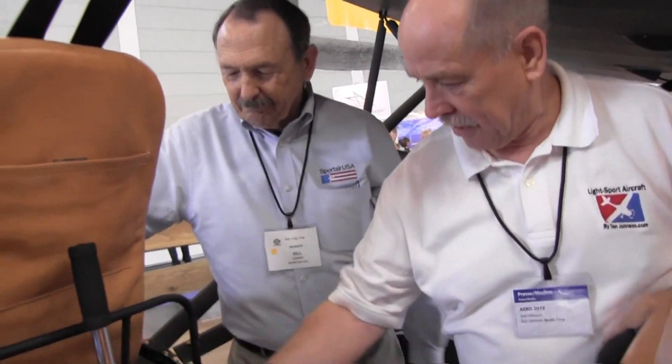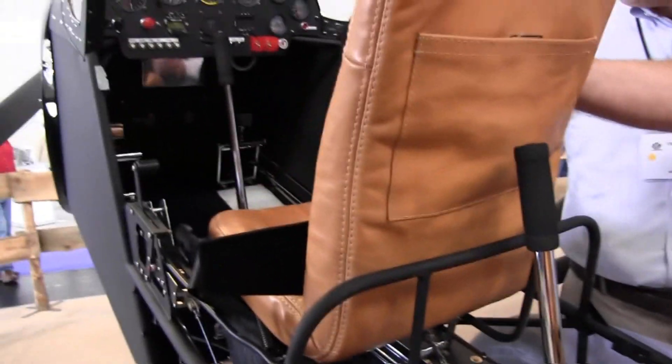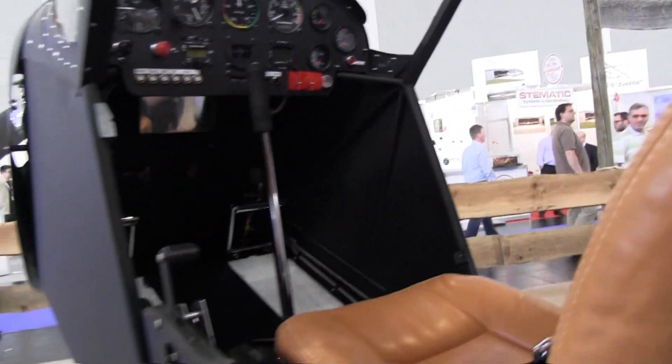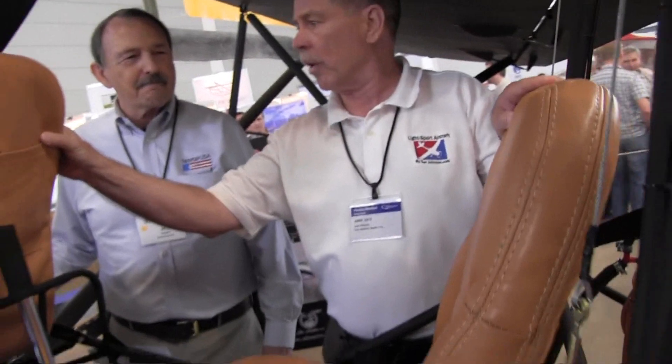Any kind of customization that you want to do, the factory wants to provide — chrome sticks, chrome main linkage controls, even chrome turnbuckles, chrome pedals up front, chrome joysticks, chrome on the engine. That's like a motorcycle owner's dream. And I love the leather work in this.